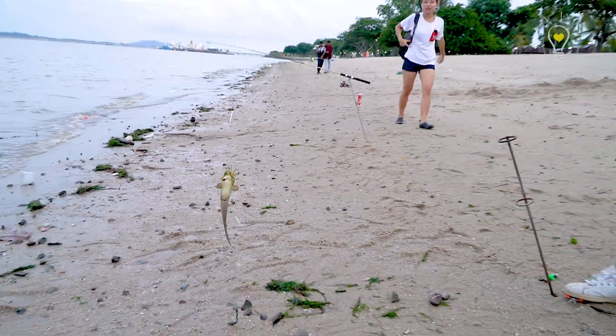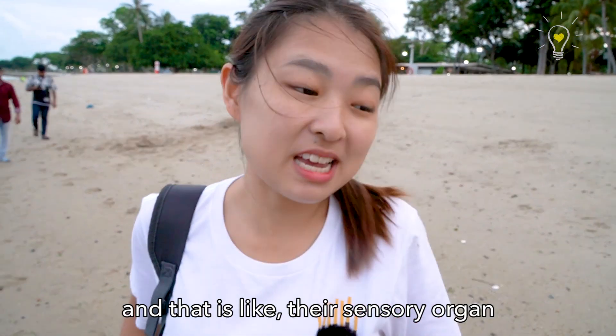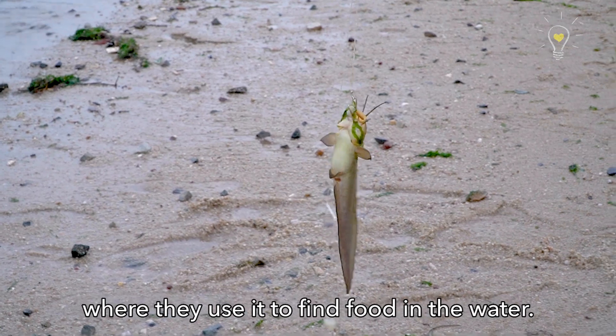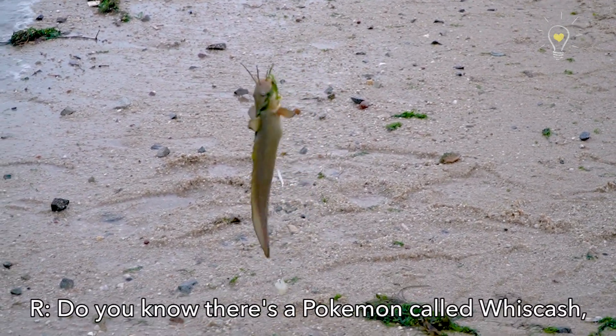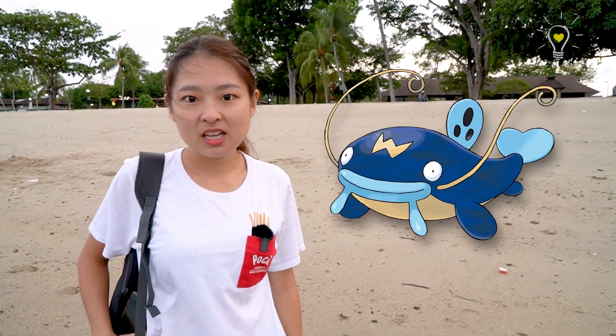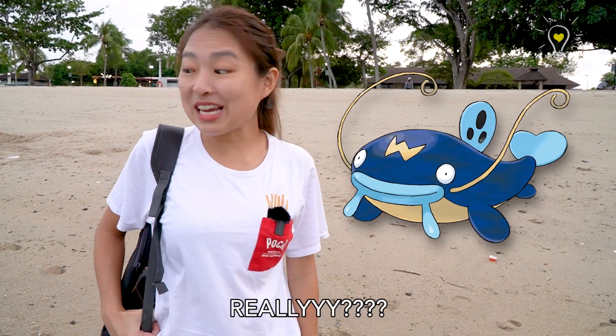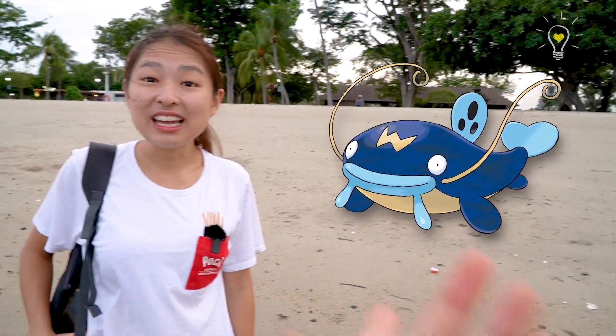Oh my god, it's a catfish! It has whiskers known as barbels, which are sensory organs they use to find food in the water. There's actually a Pokemon called Whiscash that's inspired by a catfish.